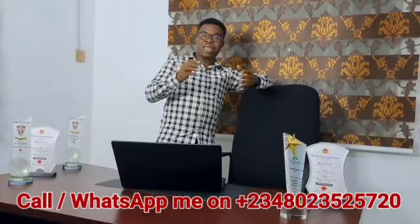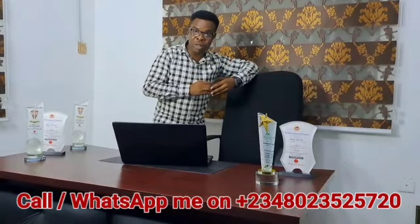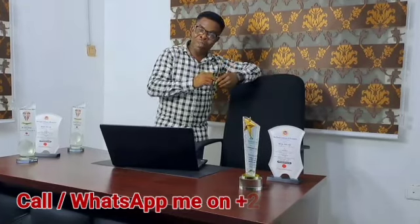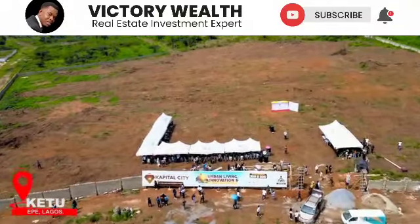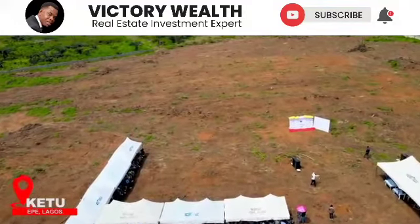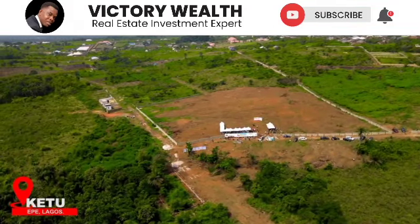Remember, a few years ago, many people who had the opportunity to invest in Lekki Phase 1 and bought just one plot — their biggest regret was that they only bought one plot and wish they had bought at least two. Today, Lekki sells for over 300 million naira. You have the opportunity today to invest here in Capital City in Epe, the fastest growing investment area here in Lagos, Nigeria. Trust me, you'll be happy you did, sticking to my advice.